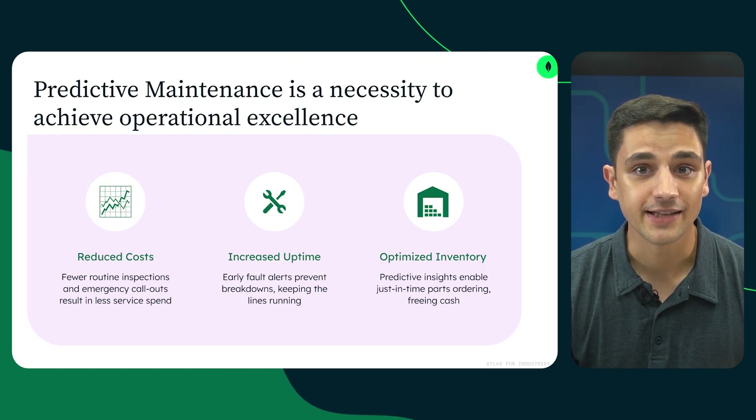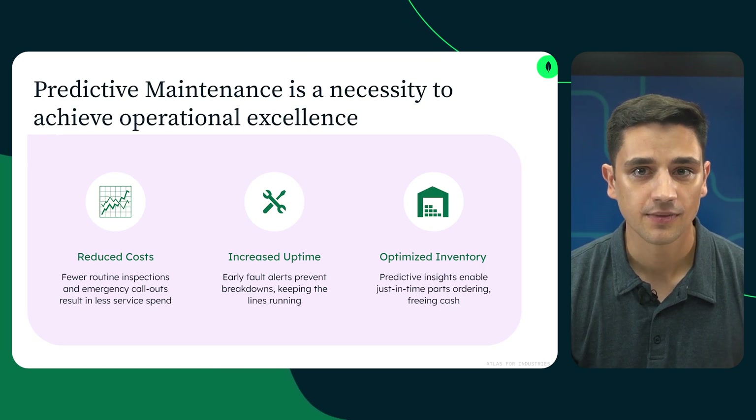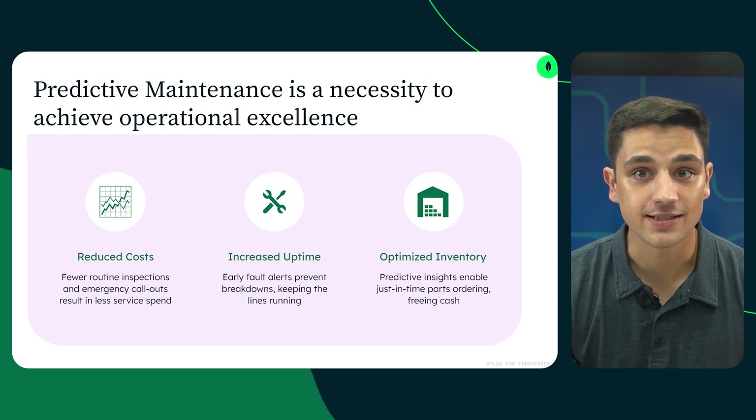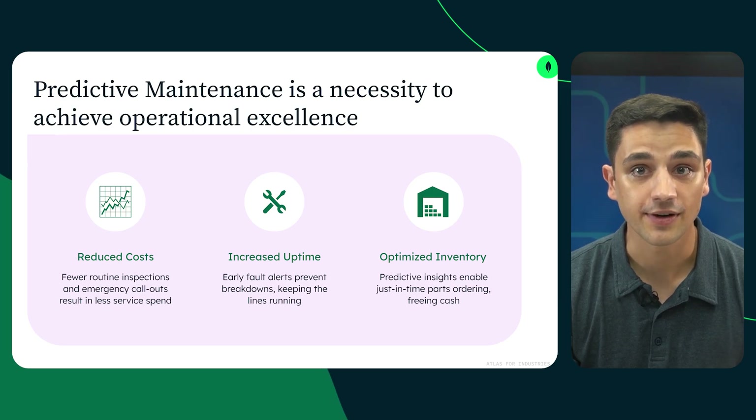Predictive maintenance has been the answer to many of these challenges, using data to anticipate failures before they happen. Over time, it's evolved from simple statistical models to advanced machine learning, and now to intelligent systems powered by generative AI and retrieval augmented generation.